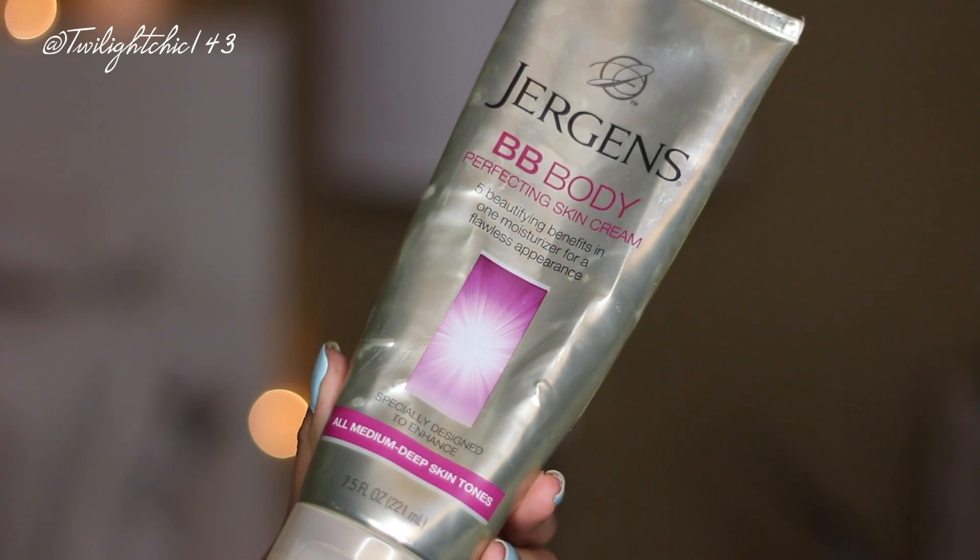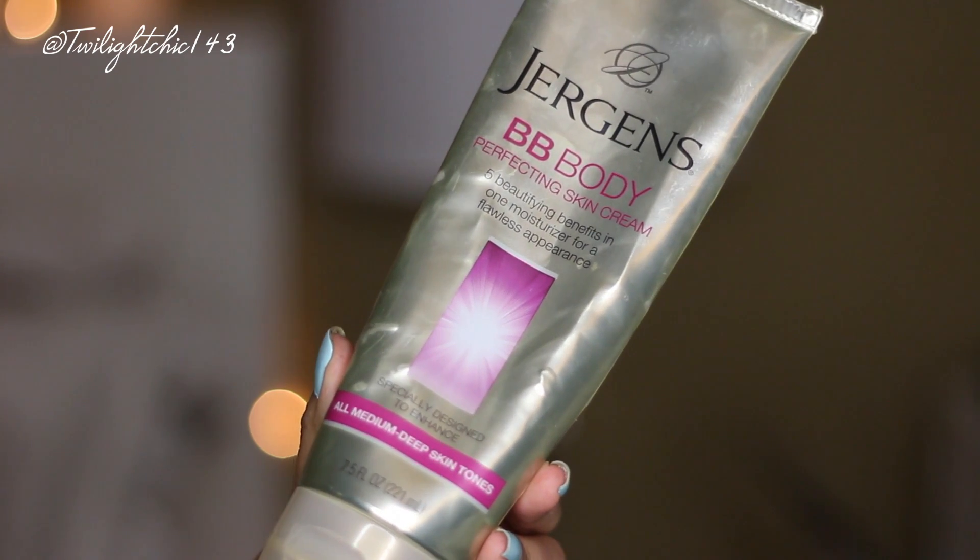As for a lotion, I've been going back to this because the weather was kind of warm here in Southern California the past week and a half or so. It's by the brand Jergens — this is the BB Body Perfecting Skin Cream for all medium to deep skin tones. It's supposed to hydrate and smooth, brighten and illuminate your skin tone, visibly firm the skin and minimize the appearance of imperfections. I really love this because it gives the skin a nice dewy glow. It's not greasy, not sticky, and it looks very nice on the skin. They now have one with SPF which I'm going to get as soon as I finish this one up.